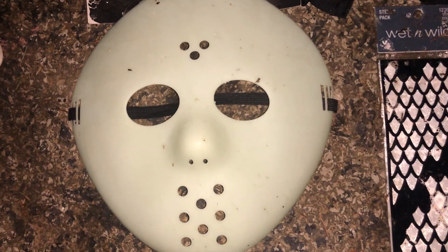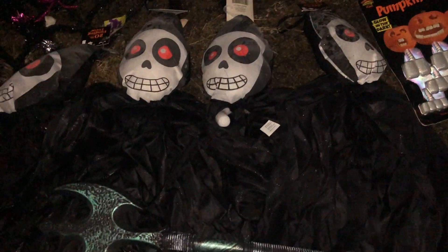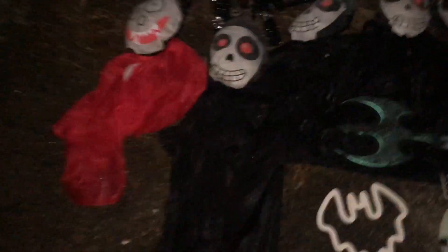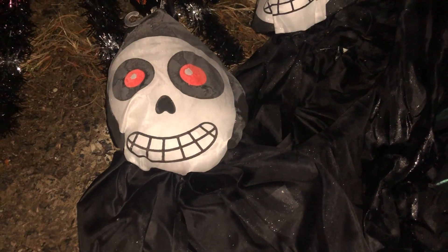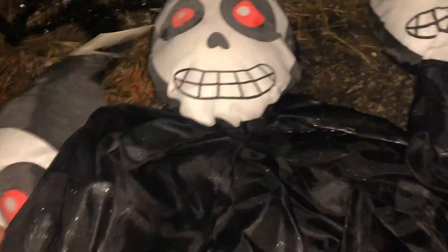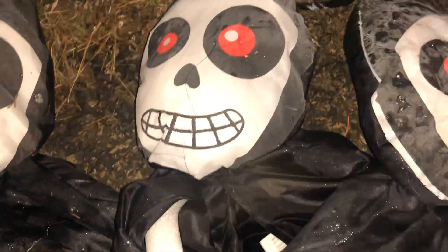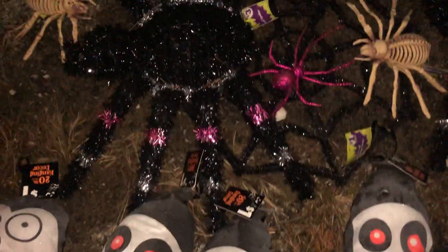Of course, this is the Jason mask — it's pretty freaking scary. We have all these skeletons; I guess you just hang them. It says 'hanging decor,' so it just hangs. Then there's a bat, a vampire type thing, some more skeletons — I count one, two, three, four, five of those. And a bunch of spiders — I'm gonna get over there and try to show you the spiders.